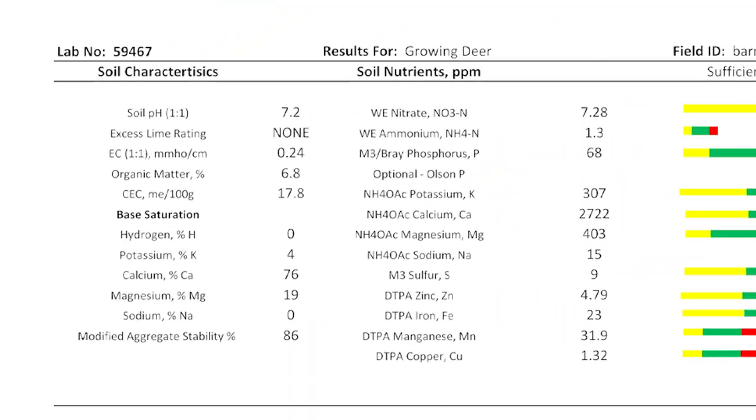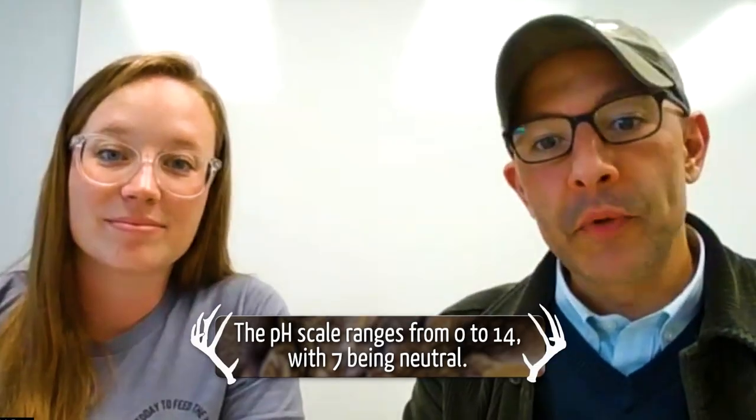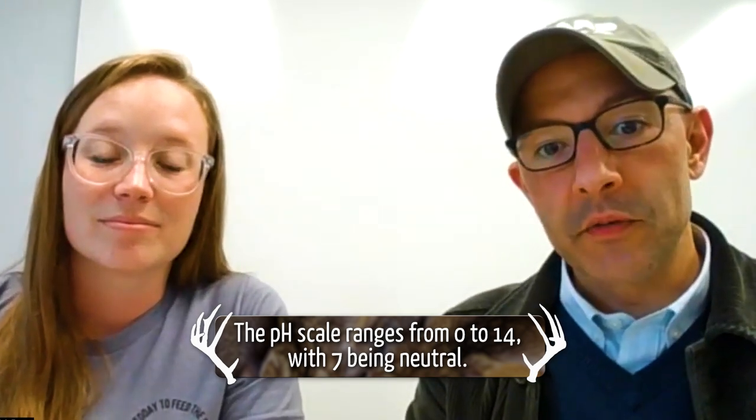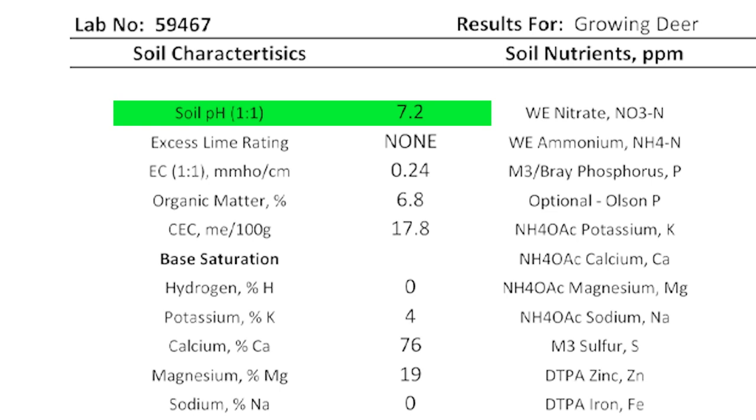Starting out with the pH — you have about 7.2. This is a pretty optimal pH for most soils. Unless you're in an arid region, like a desert area, or a high rainfall area, you're typically going to be around a neutral pH if you aren't managing the soil that closely. This is a very optimal pH — it's perfect. You probably couldn't get any more perfect unless you're at 7.0, but this is dead on. It's really good.